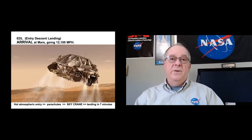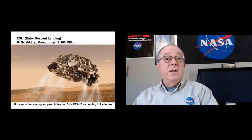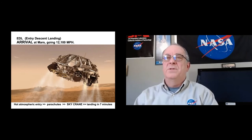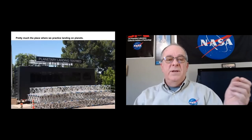This is called EDL — entry, descent, and landing. You arrive at Mars going 12,100 miles per hour, and seven minutes later you have to be at zero miles per hour on the ground. It won't help if you arrive at the ground still going a couple hundred miles per hour.